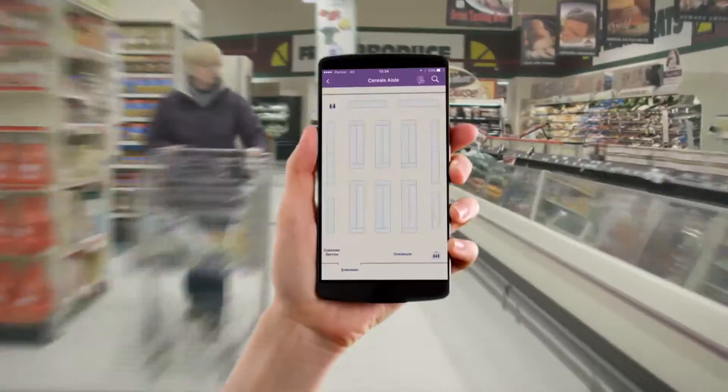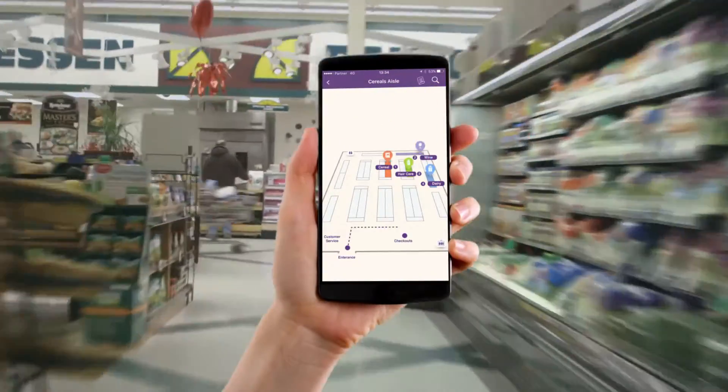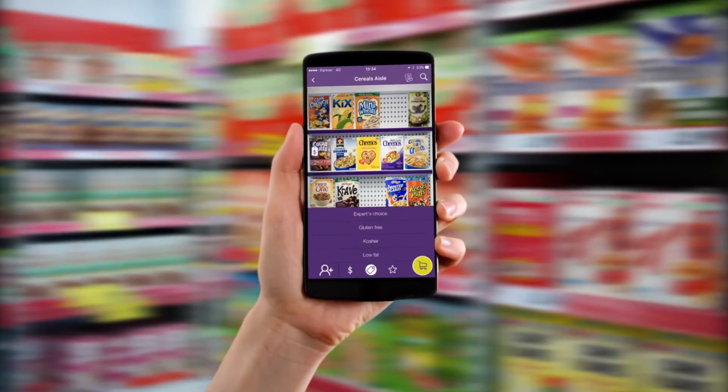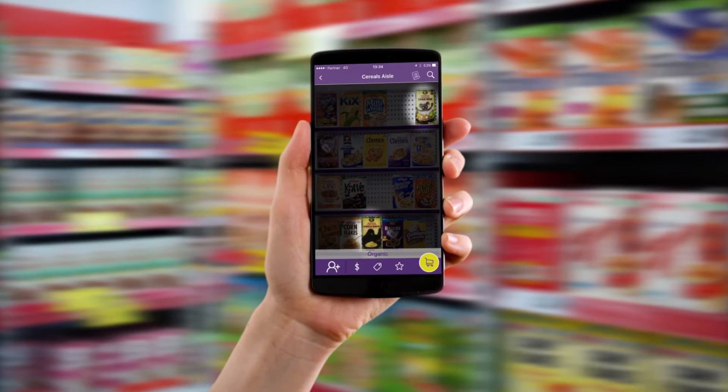Shoppers start the shopping journey with their shopping list, moving between the aisles using the indoor navigation option to locate their sought-after items. Trax Smart Shopper provides a content-rich experience which can be easily filtered to the lifestyle needs of the shopper.